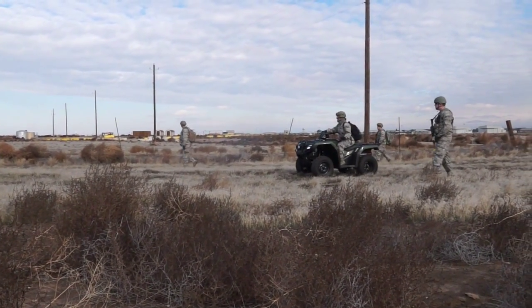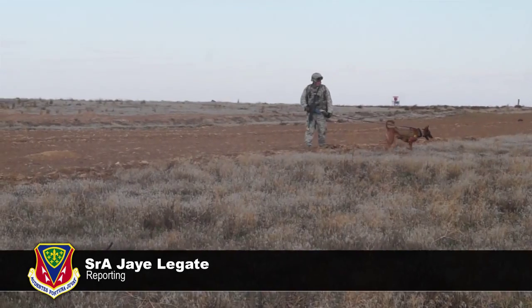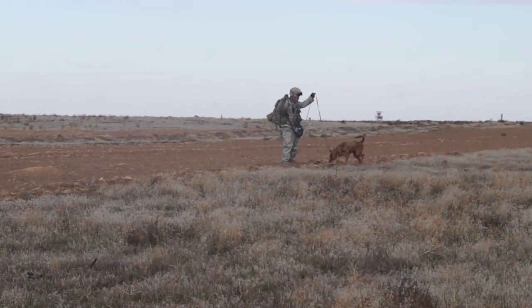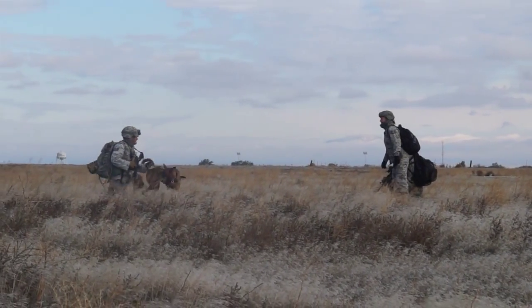Use it or lose it. The saying goes for the skills of every airman in every career field. That's why the 366th Fighter Wing at Mountain Home Air Force Base held a Gunfighter Flag exercise last week.